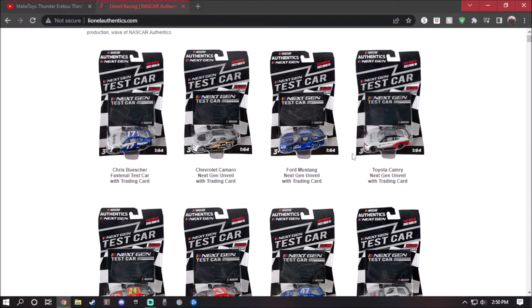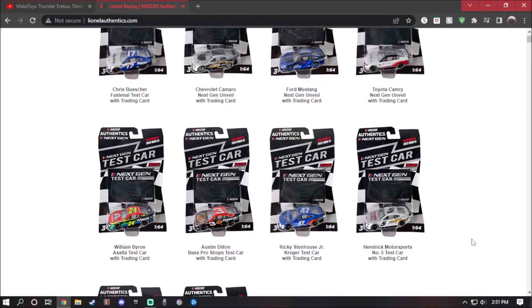The Ford Mustang next gen looks good — differentiated blue, light blue and dark blue — and of course the classic Ford logo. I love the blue tire rims too. The Toyota Camry next gen looks great as well: white with red, black stripe, and red on the back side. It also has the NASCAR logo all the way in the back, which we'll see when it gets released.